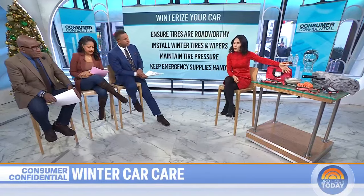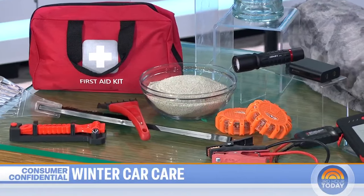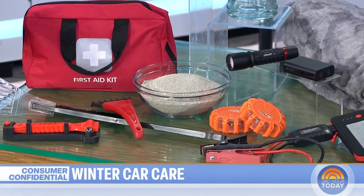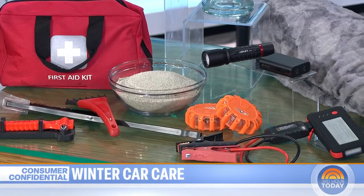Kitty litter is one people don't think to keep in their cars, but it can help get you out of a snow jam. If you're stuck in snow, pour it behind your wheels and back up — it gives you some grip. And of course, jumper cables, and always be charging — ABC, as Al says — keep a portable cell phone charger.